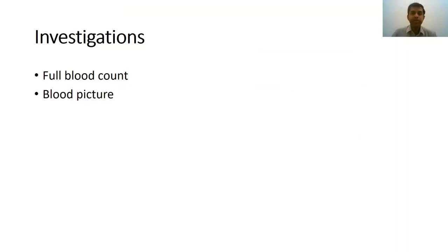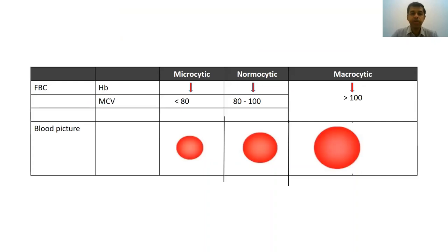If a person presents with features of anemia, how do you investigate them? The two most important initial investigations are a full blood count — to confirm anemia — and a blood picture to look at the morphology of red cells. When you look under the microscope, if MCV is less than 80, you call them microcytes; between 80 to 100, normocytes; and if more than 100, you call them macrocytes.